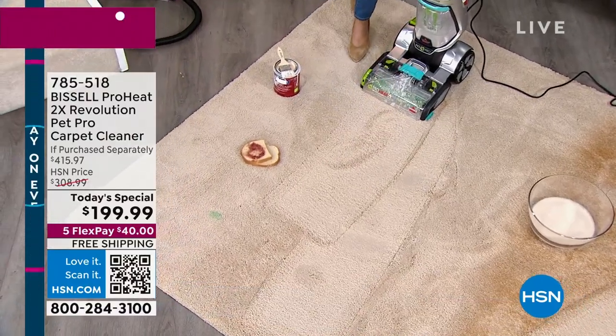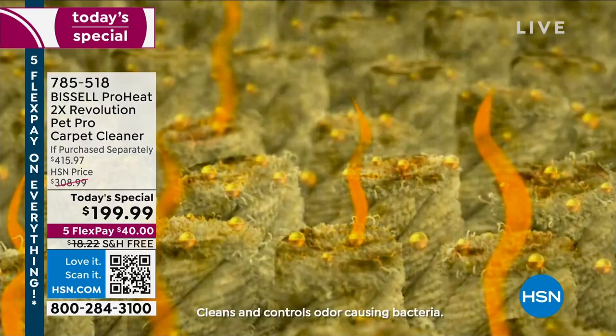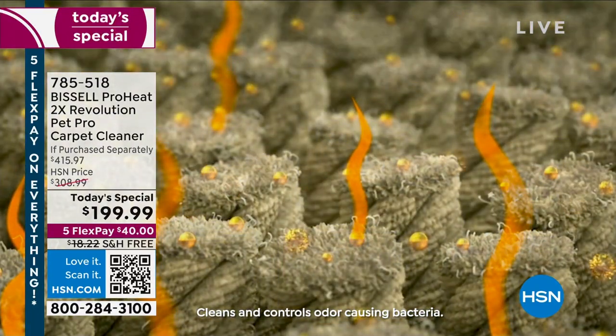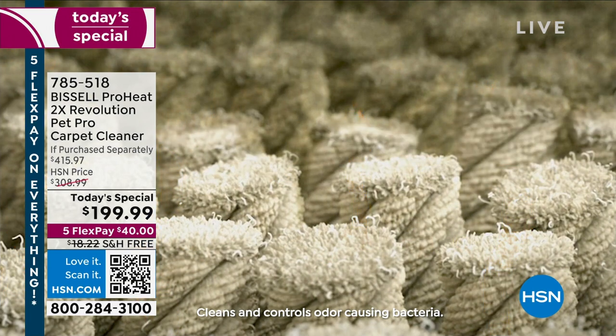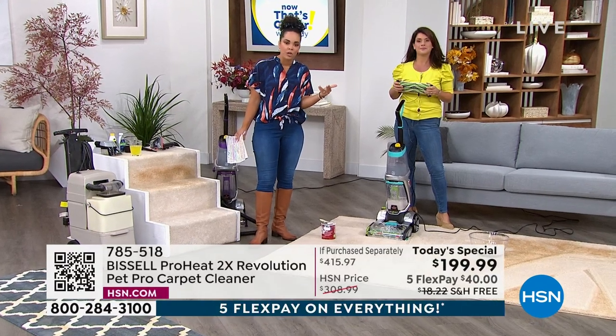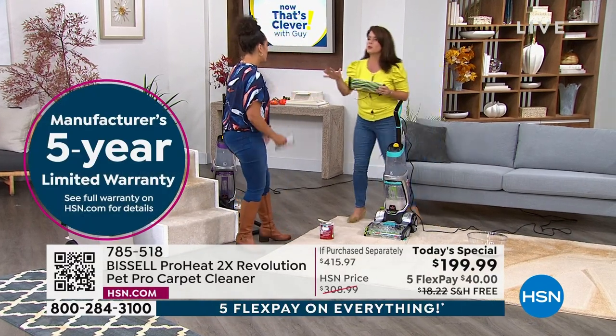It got out the paint — I can't believe it. There's also a manufacturer five-year limited warranty — the whole warranty is listed on HSN.com. That's another layer of peace of mind knowing the company will take care of you.